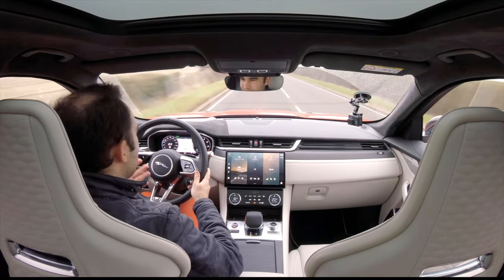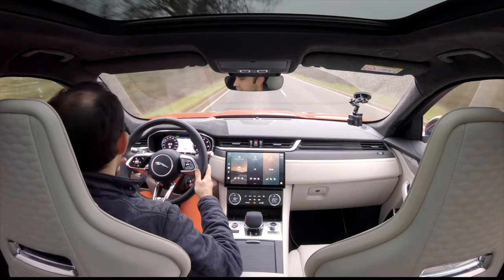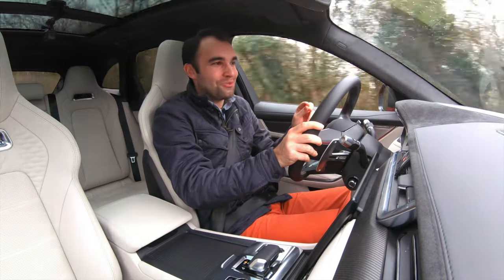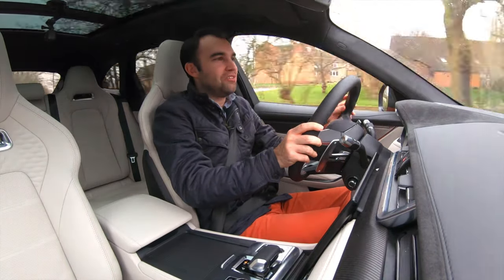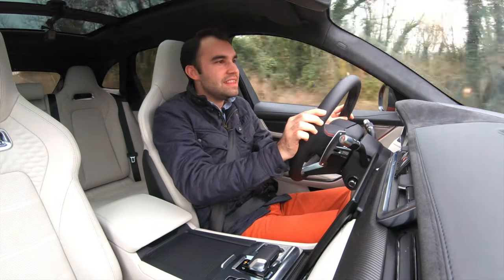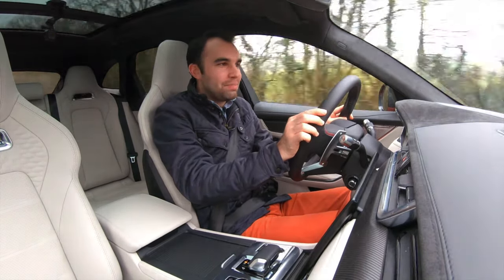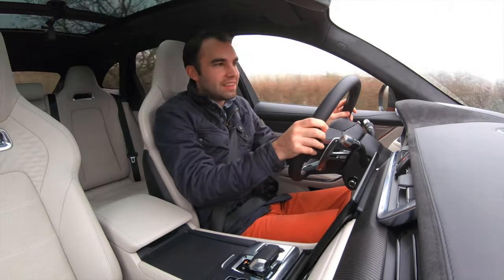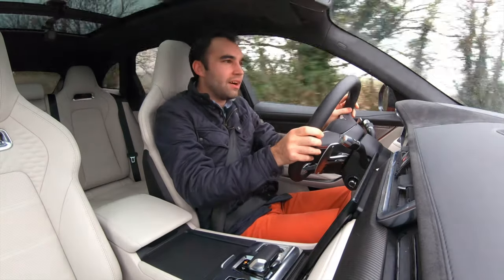It's still very easy to actually get this car a little bit out of shape, especially on damp, greasy winter roads. But at no point do you feel as though this car is wildly out of control — there's a nice level of bite to it, but it also feels pretty comfortable and tied down, which is quite nice.